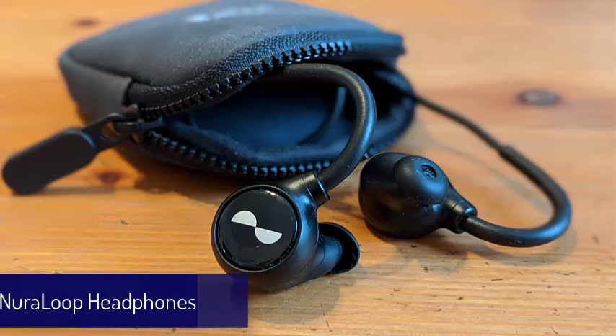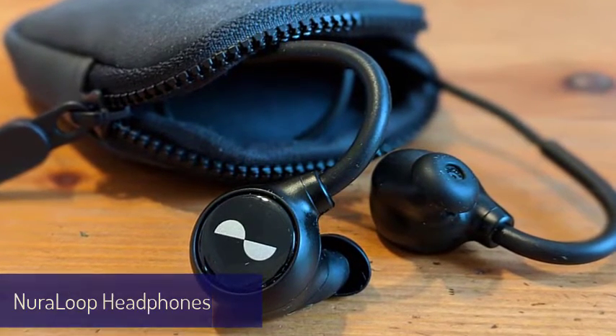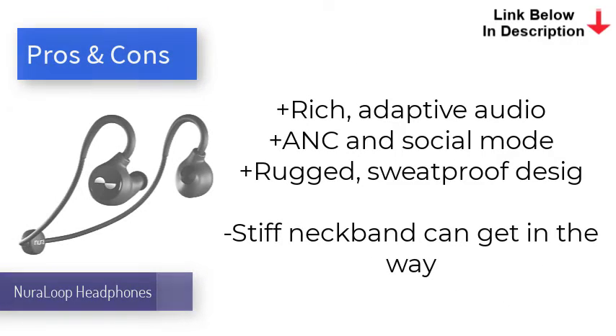Number eight is the Neuroloop Headphones. Neuroloop has boiled down the essence of the company's first product, the Neurophone, into a much more compact, rugged, and affordable package with the Neuroloop headphones. The star of the show is the Adaptive Audio Technology, which automatically determines a customized listening profile and feeds you well-balanced, lush sound tailored to you. Other standout features include active noise cancelling, social mode, an IPX3 rating, immersion mode, great battery life, and the ability to attach an analog cable for 3.5mm headphone jacks.